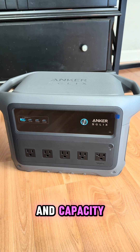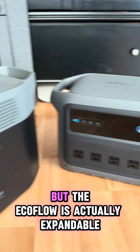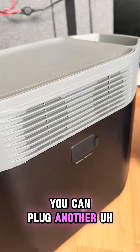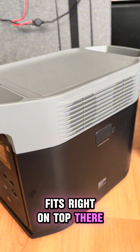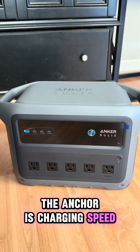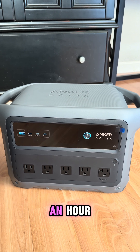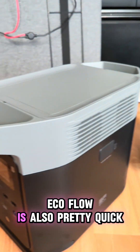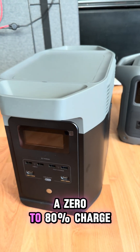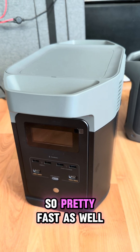First, let's talk about power and capacity. Both actually pack 1024 watt hours, but the EcoFlow is expandable — you can plug another unit right on top. Now the big win on the Anker is charging speed: it can go from 0 to 100 percent in under an hour, which is super fast. The EcoFlow is also pretty quick, giving you a 0 to 80 percent charge in about 50 minutes.